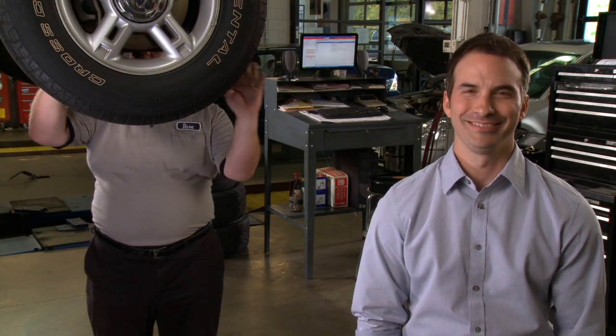This is Dave. Say hi, Dave. Hi, Dave. See, I've gotten to know Dave a lot over the last few years, and I found out that Dave's a bit of a trivia whiz.